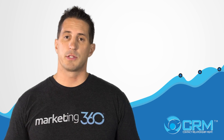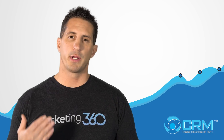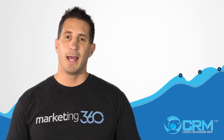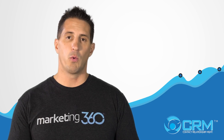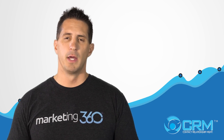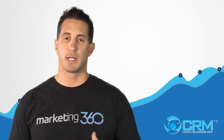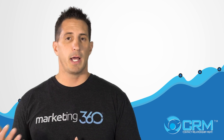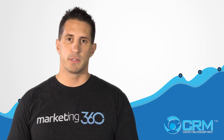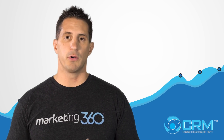Reason number three: our CRM provides unlimited, free, dedicated support — and the key word is dedicated. You'll work with a CRM advisor you can call by first name; they'll know who you are, understand your processes, and know exactly where you left off. A CRM is an evolving thing, and as your business grows you'll need changes and improvements. Rather than hiring someone in-house, with us you have free dedicated support to truly grow your business.